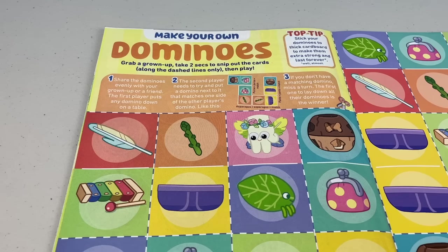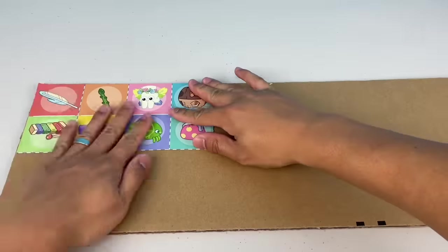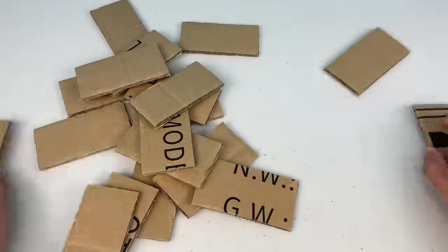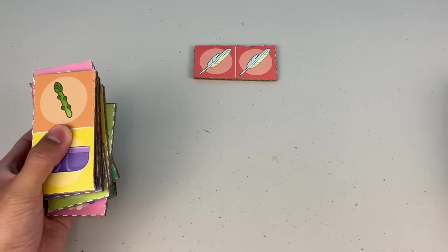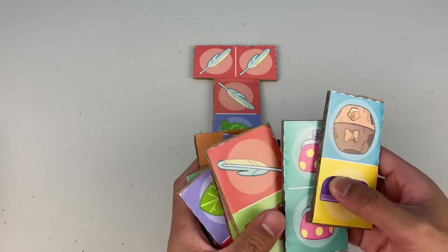Next page — make your own dominoes! Grab a grown-up, take two secs to snip out the cards along the dash lines only, then play. Top tip: stick your dominoes to thick cardboard to make them extra strong and last forever — well, almost! How to play: shuffle the dominoes and share them evenly with a grown-up or a friend. The first player puts any domino down on a table, the second player needs to try and put a domino next to it that matches one side of the other player's domino.